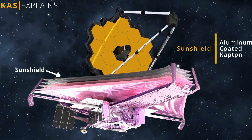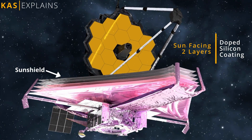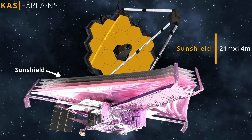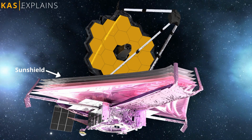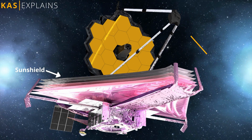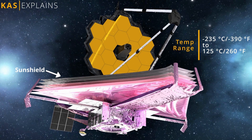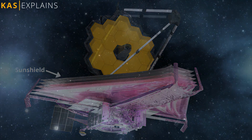Third, the sunshield, which is made from aluminum-coated Kapton and consists of 5 layers. The two sun-facing layers also have a doped silicone coating to reflect sunlight back into space. It's about 21 by 14 meters in size, comparable to a tennis court, and the temperature range spans from minus 235 degrees Celsius to minus 225 degrees Celsius.